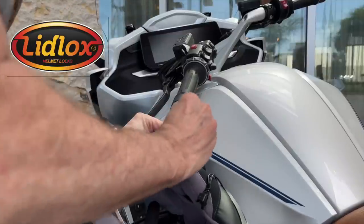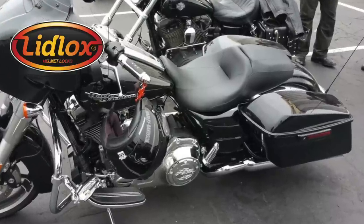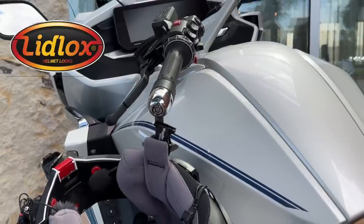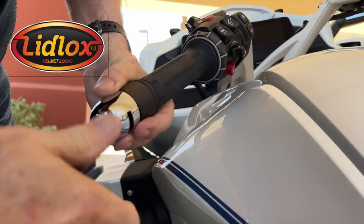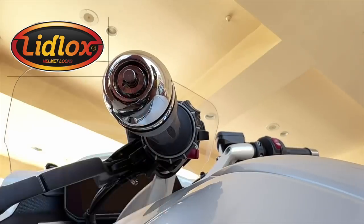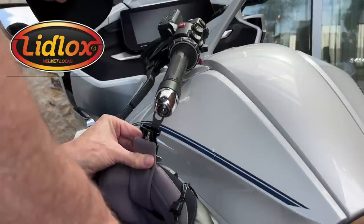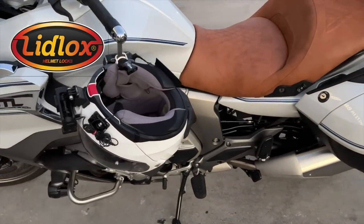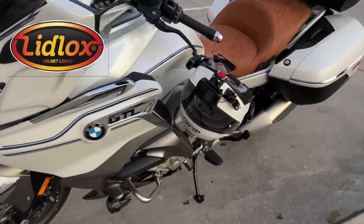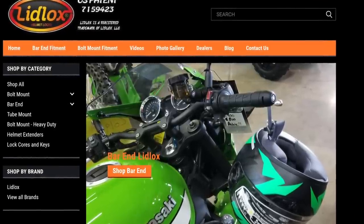LidLox Helmet Locks offers a safe, secure, and simple solution. You can install LidLox on just about any motorcycle, like I did on this BMW K1600 — installation took less than 10 minutes, in fact in a hotel parking lot. To lock up my helmet, I simply slip the helmet hanger through the D-ring on my helmet, insert it into the LidLox body, and press that little lock button. That helmet ain't going anywhere until I unlock it with the provided key. No matter what bike you ride, I encourage you to check out LidLox.com today. Thank you LidLox for sponsoring this video.